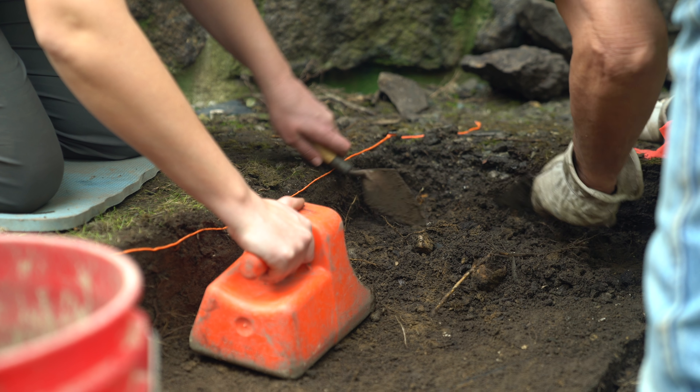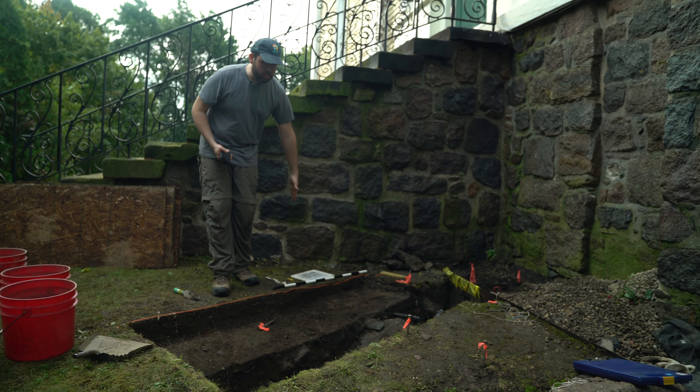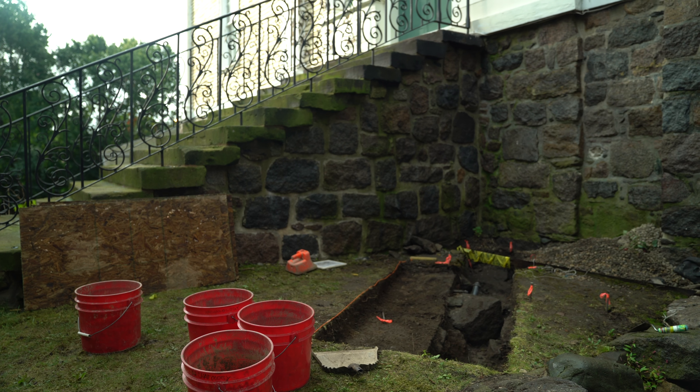We're checking to make sure that when they change this wall they're not going to disturb an archaeological site behind it. In theory we should start to see a wall turn up somewhere in this area of the trench, and if we find that wall, that'll likely mean that there's an outhouse here.